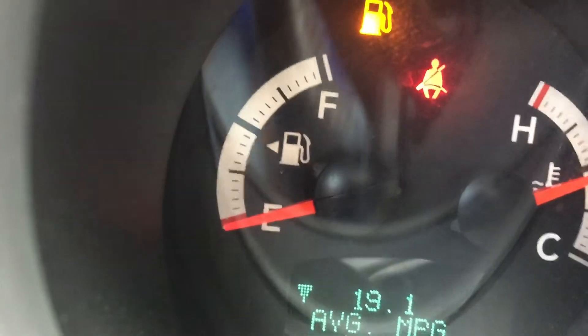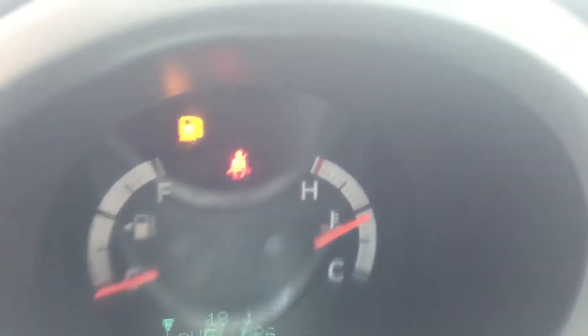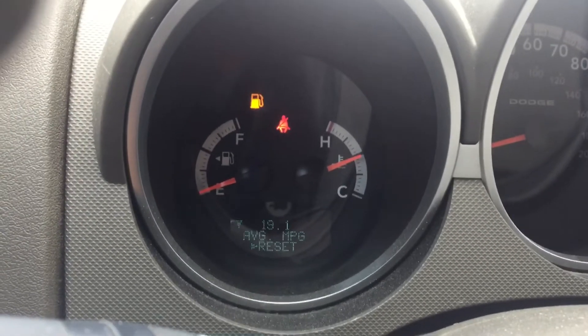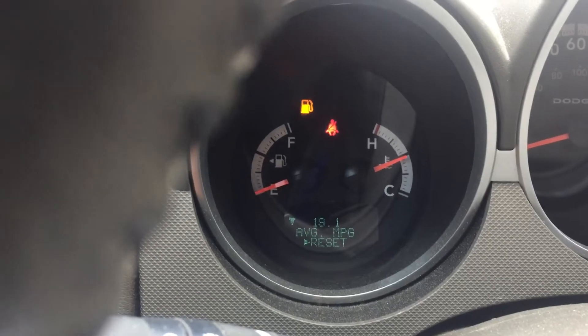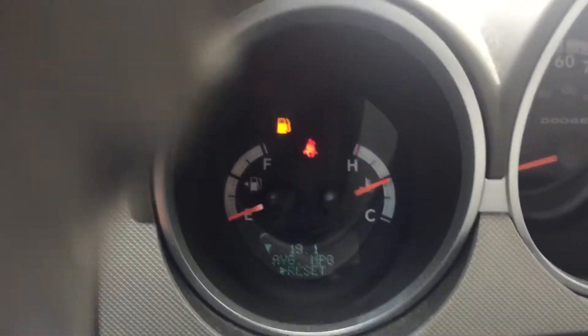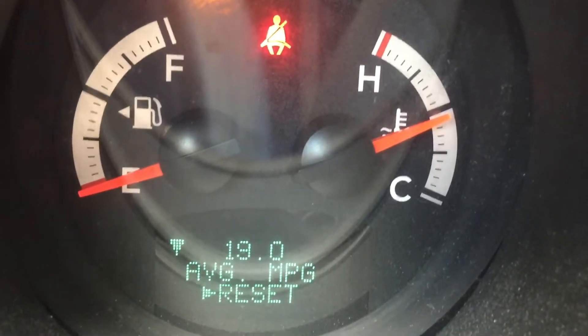You can pretty much see how low the needle is on E. From every test that I do — since I don't want to damage my car or run out of gas — I'm going to stop each trip once the needle gets right at the point of the line where the letter E is. Normally I can drive past that a little bit lower, but to register the proper amount of gasoline left for every single test run, we're going to stop every test run at that line right there.